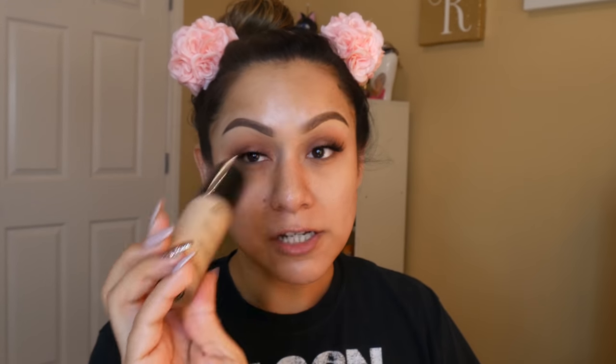So today I'm going to be reviewing the BH Cosmetics BH Liquid Foundation Naturally Flawless. Looks like this here. I actually was able to find this in my Ulta in stores. I've been eyeing it online because it's so cheap — I believe it was $7.99. It's really hard to pick colors online, and I ended up being able to find it in a Ulta in Town Square.